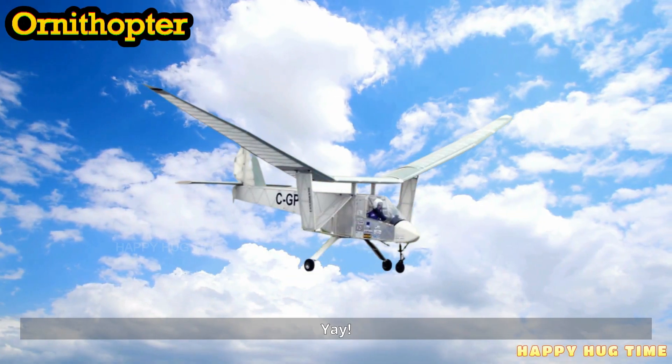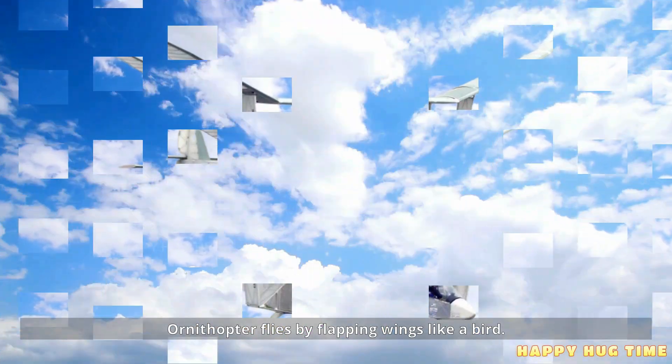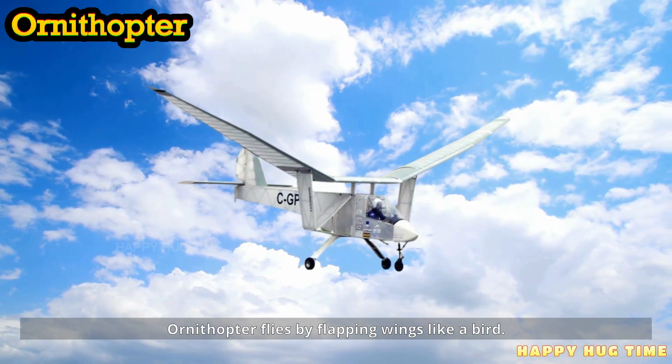This is an ornithopter. An ornithopter flies by flapping wings like a bird.